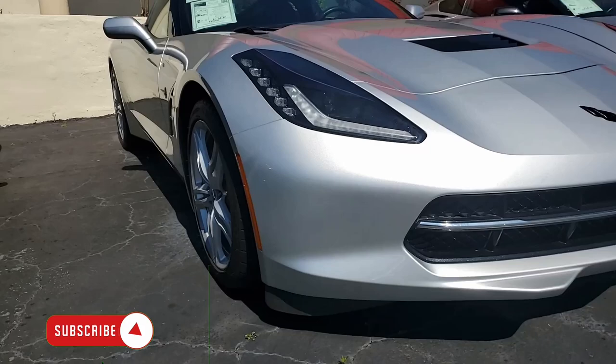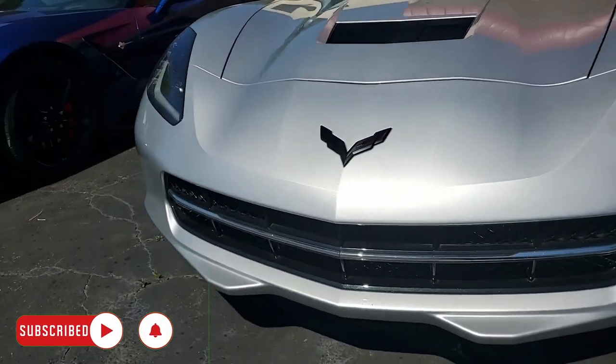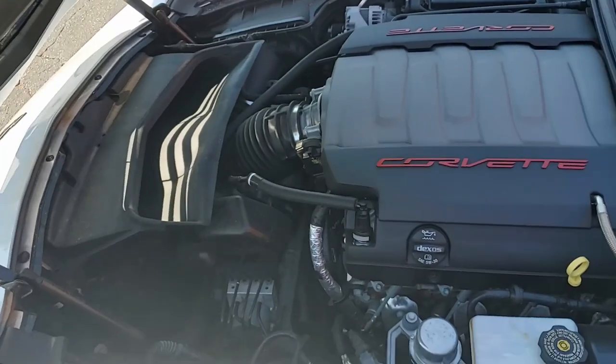It's that blade silver on the exterior. It has the jet black interior and under the hood you'll find a 460 horsepower LT1 engine. This car is going to be fun to drive because it has a seven speed manual transmission.